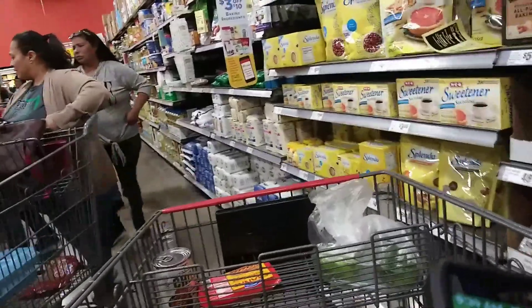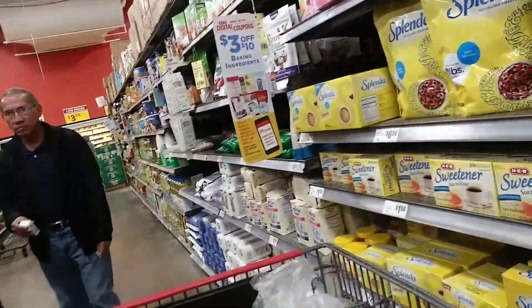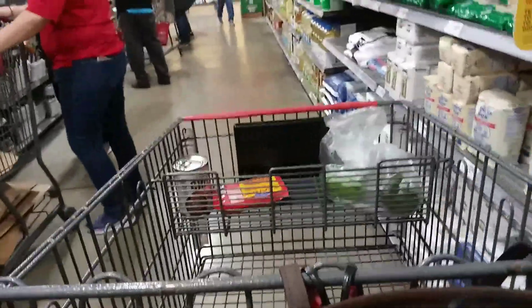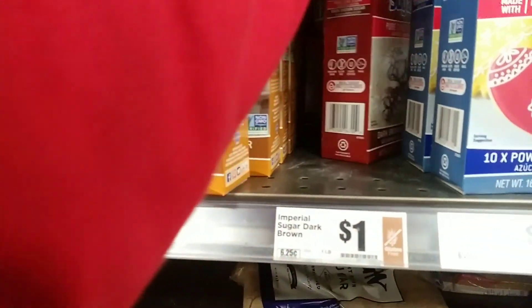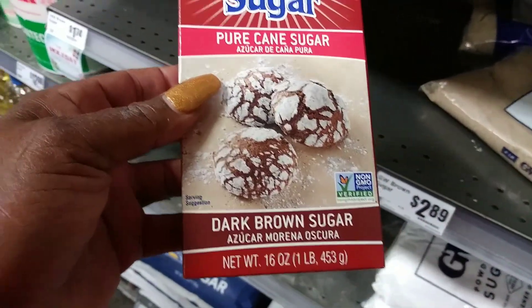I do need some brown sugar for my sweet potatoes and I always keep brown sugar for my barbecue sauce. I should have put it up at 6 this morning because it is already crazy in here. I think I found it — yeah, I need dark brown sugar. Got it!